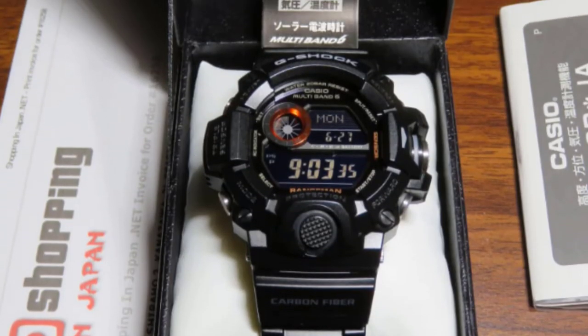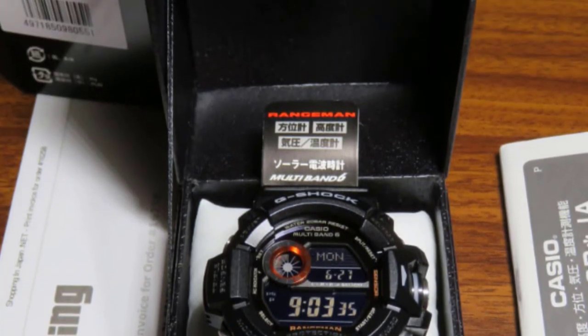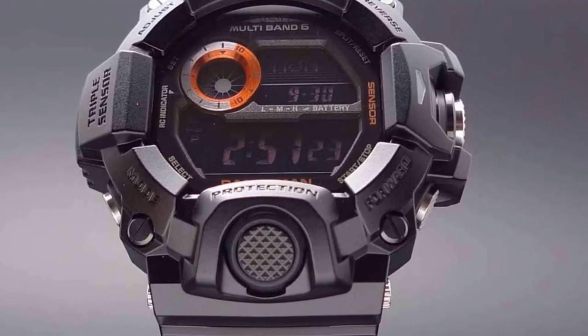Of course, it also comes with the usual stopwatch, countdown, alarms, and sunset/sunrise data. It is a little expensive but it should last a lifetime, and if you spend a lot of time in wild places, it's worth every penny.